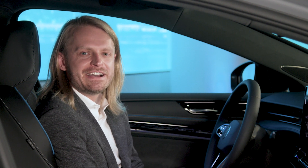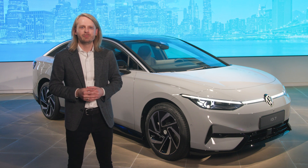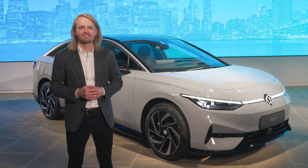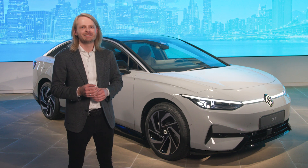The ID7 also features our full suite of Level 2 ready IQ Drive driver assistance systems, including Travel Assist, which makes long drives more comfortable. Finally, the ID7 will be easy to buy — we're aiming to keep the offer structure very simple when it comes to packages and options. I'm really excited for the ID7 to go on sale next year and cannot wait to see it on the streets.